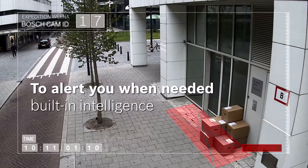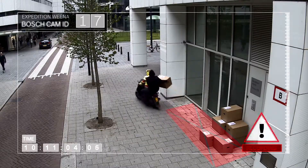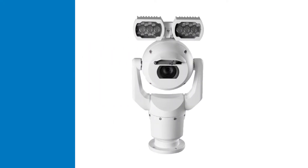Built-in intelligent video analytics follow an individual or object continuously, automatically alerting you to potential situations. The camera also has a 30x optical zoom lens, flexible mounting options, intelligent defog, and optional illuminator accessories.